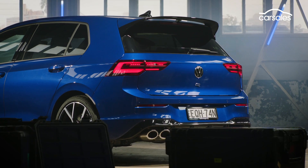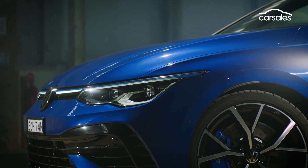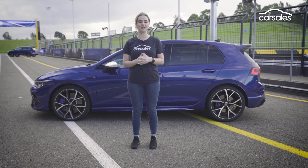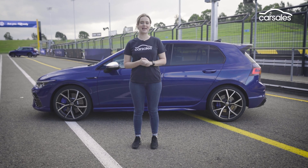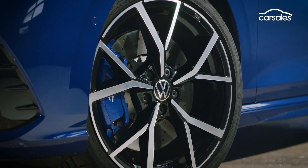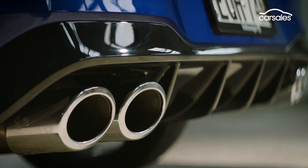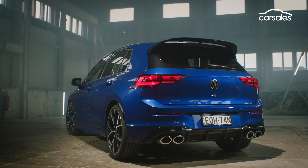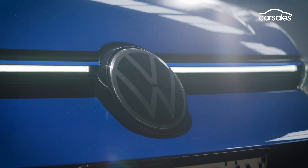For now, the new Golf R is here first in hatchback form and set to be followed by the new Golf R wagon in the coming weeks. The body itself is slightly longer, but not as wide as the previous generation Golf R, while the wheelbase and front and rear tracks have grown ever so slightly. 19-inch wheels continue on, albeit with a new design, while quad exhaust tips are back again, and the rear end can be differentiated by new badges and a large rear spoiler.